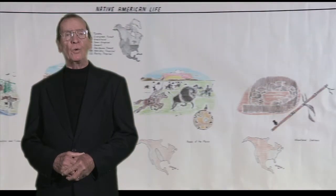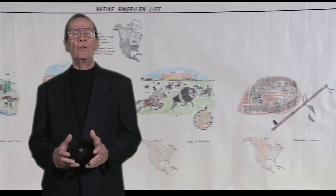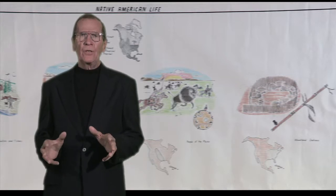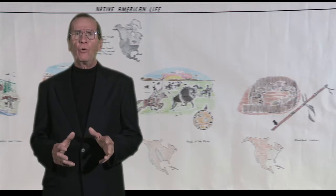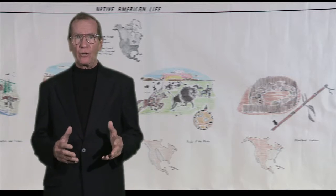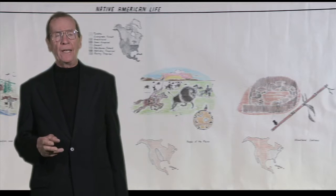The North American continent was first populated by Aborigines who came across the land bridge from Asia into North America. When they settled in what is now the United States, there were four main groups: the Pacific Northwest Hunters and Fishers, the Desert Dwellers, the people of the Plains, and the Eastern Woodland Indians.